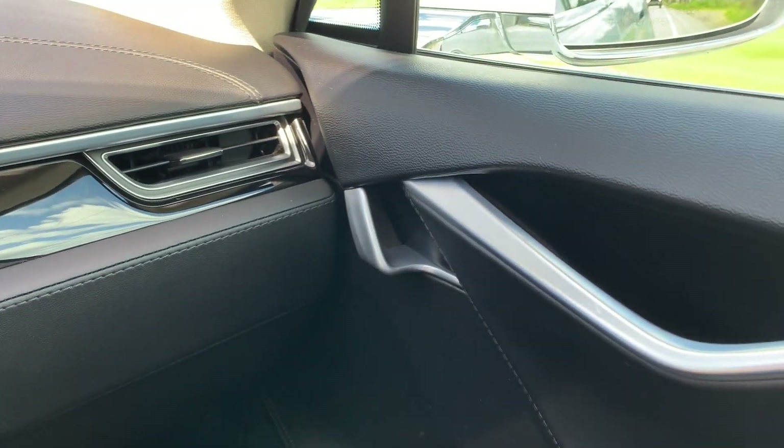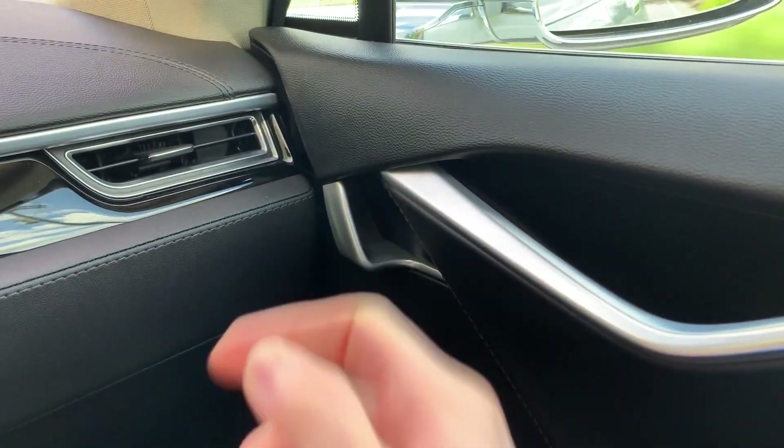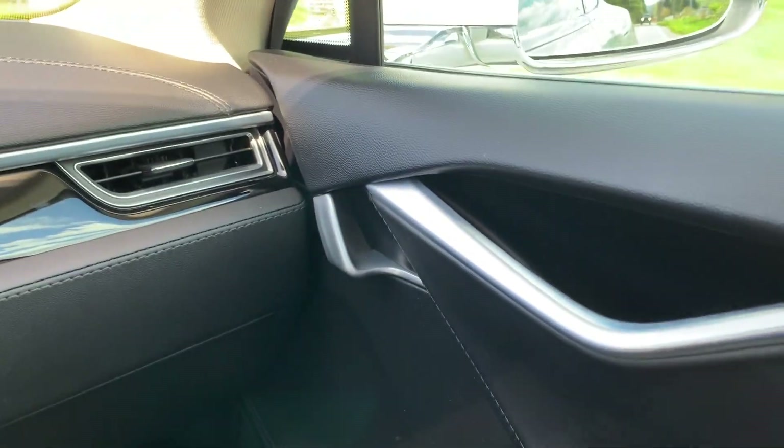As I turn the camera here, you'll see the door handles. This does have an actual door handle, whereas the Model 3 has just the electronic button you push and it swings right open.